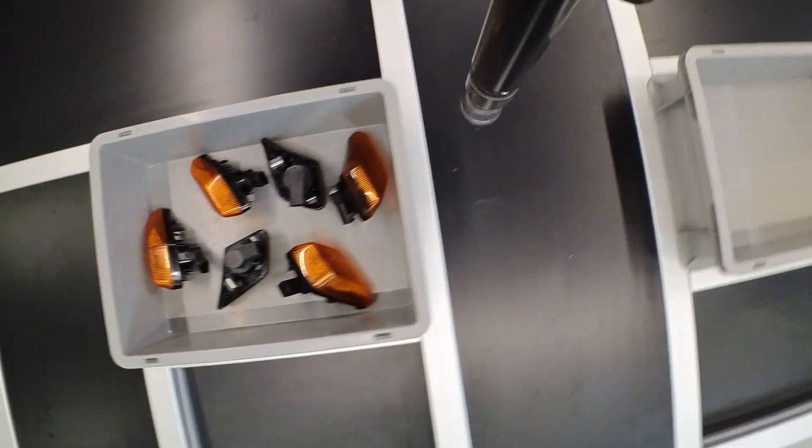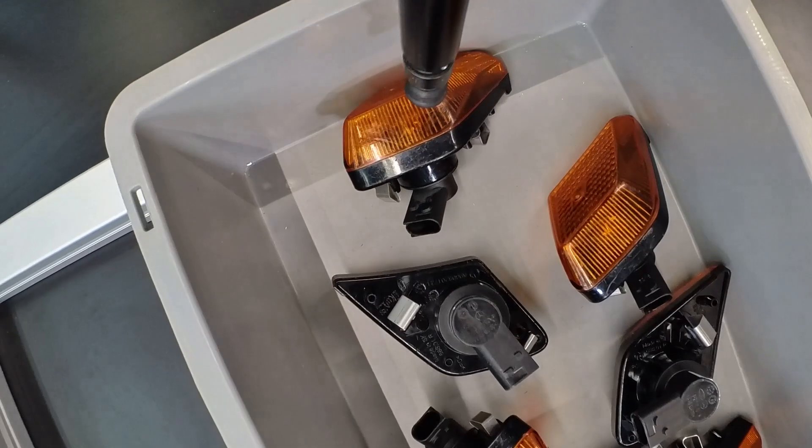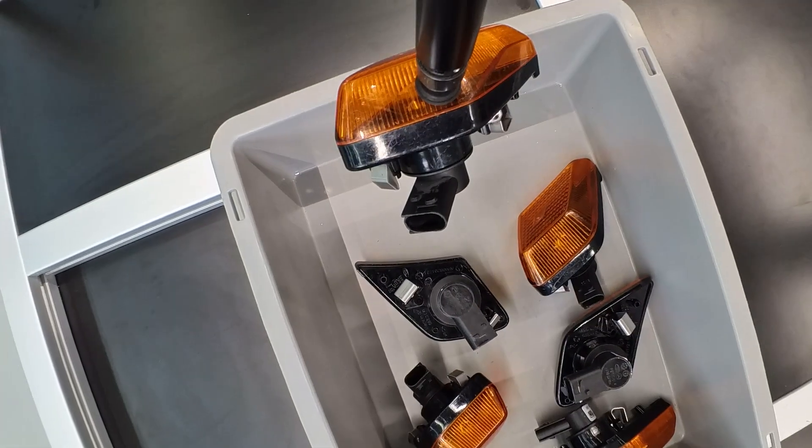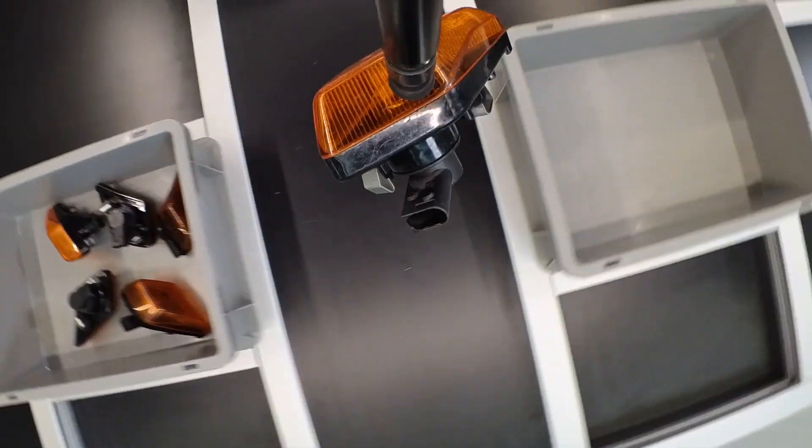Another problem was situations where items were so close to the edge of the bin or so tightly packed that they could not be easily grasped. Many systems on the market will stop the order picking process in this situation, even though the bin is not empty.